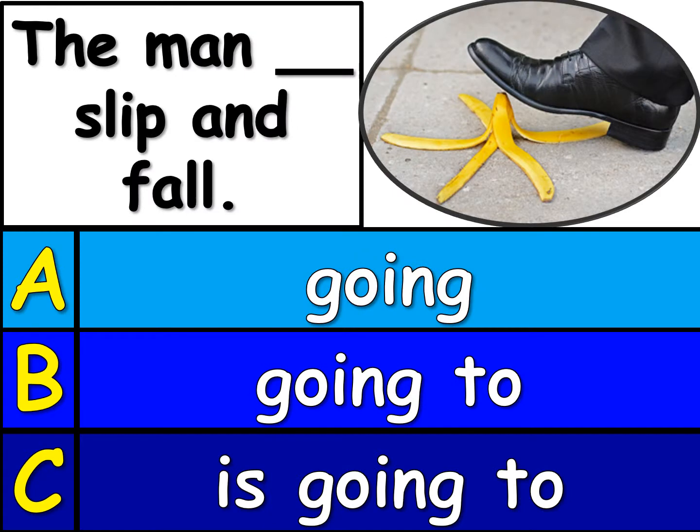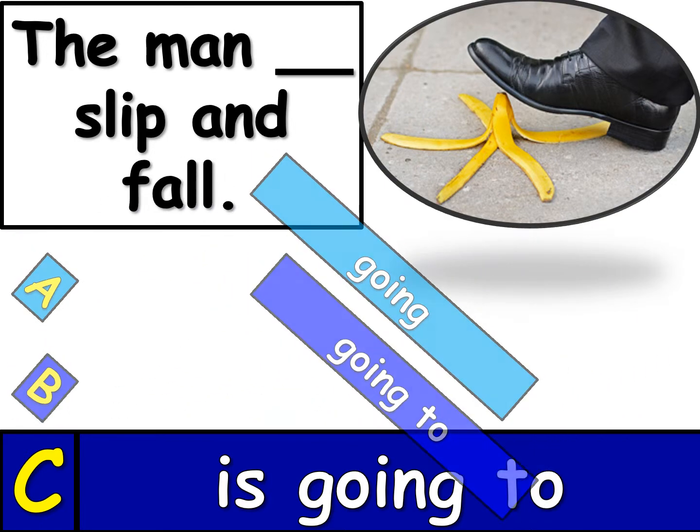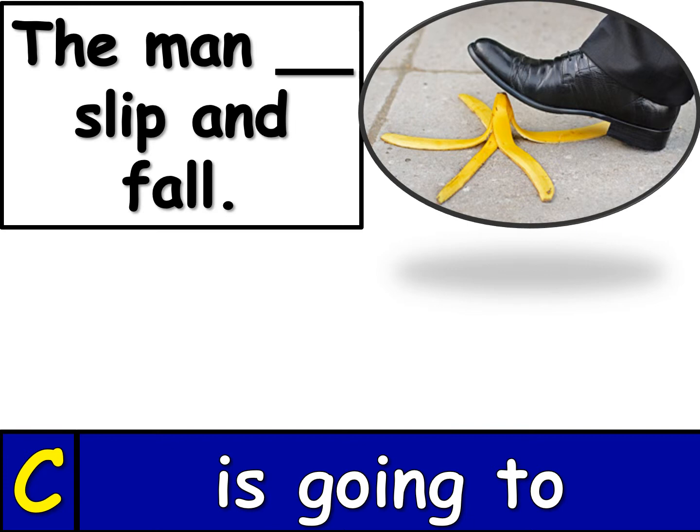Here's number 3. Take a look and tell me which one, A, B, or C, will finish this sentence at the top. The man blank slip and fall. The answer is C. The man is going to slip and fall.